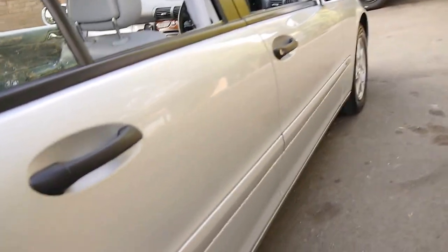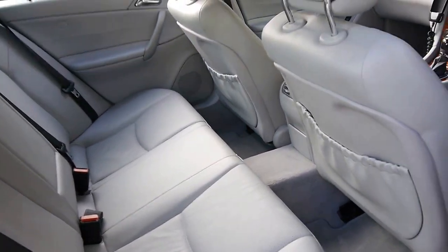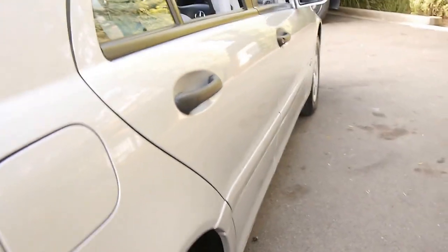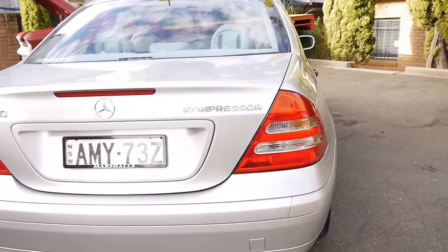It's a classic and does have Mercedes-Benz alloy wheels. The back seat literally doesn't look like it's ever been sat in. It's got good tyres and it's just been really, really well looked after.